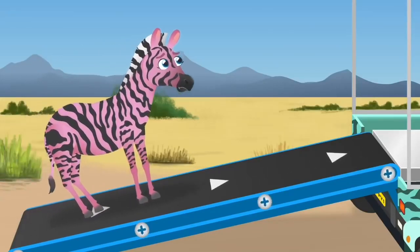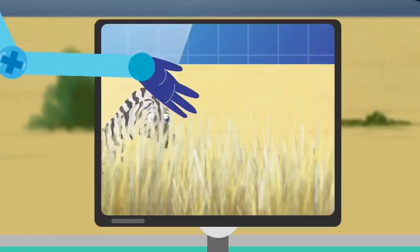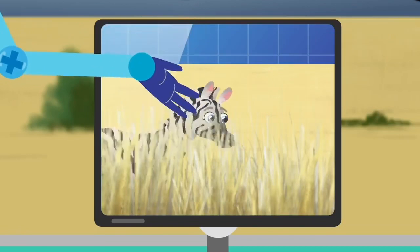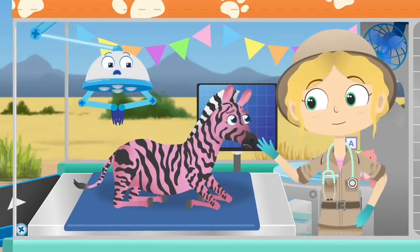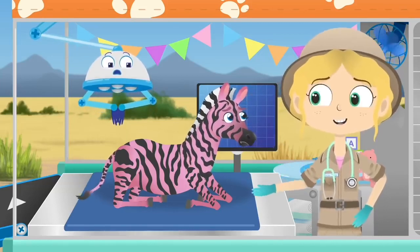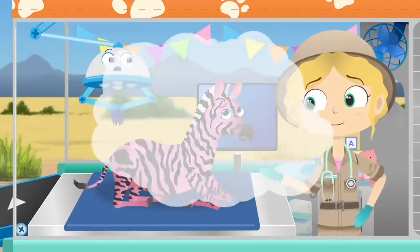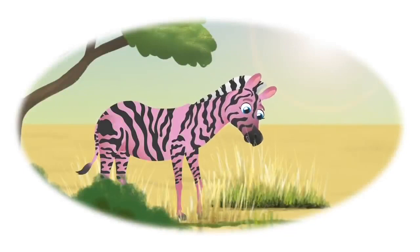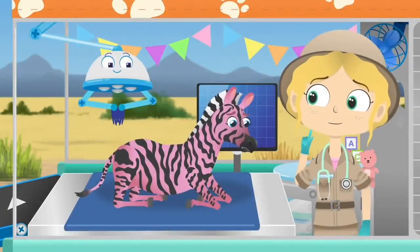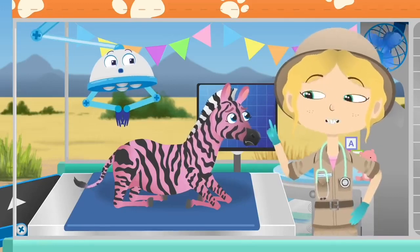Zebras have a striped pattern on their bodies to help them camouflage in the grasslands. Camouflage is when an animal blends in with its background so it can't be seen easily. Hello, Zane. I don't think you would be able to camouflage very well today — you are black and pink! What happened? I see. You have sunburn. Did you spend too long in the sun?